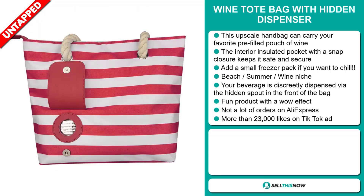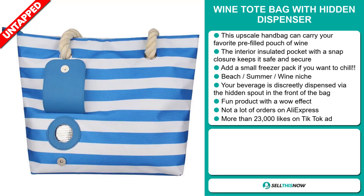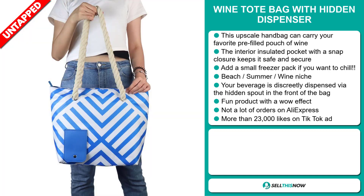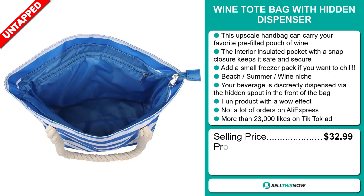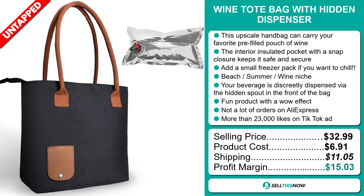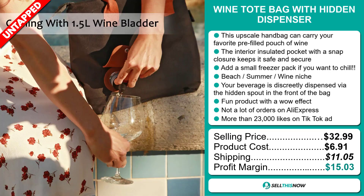So far, there haven't been many orders on AliExpress, so you could definitely take advantage of this. The TikTok ad has more than 23,000 likes. The selling price for the Wine Tote Bag with Hidden Dispenser is just under $33, whereas the product cost is only $6.91. Shipping will set you back $11.05, so you're looking at a good profit margin of $15.03. Sell this now!